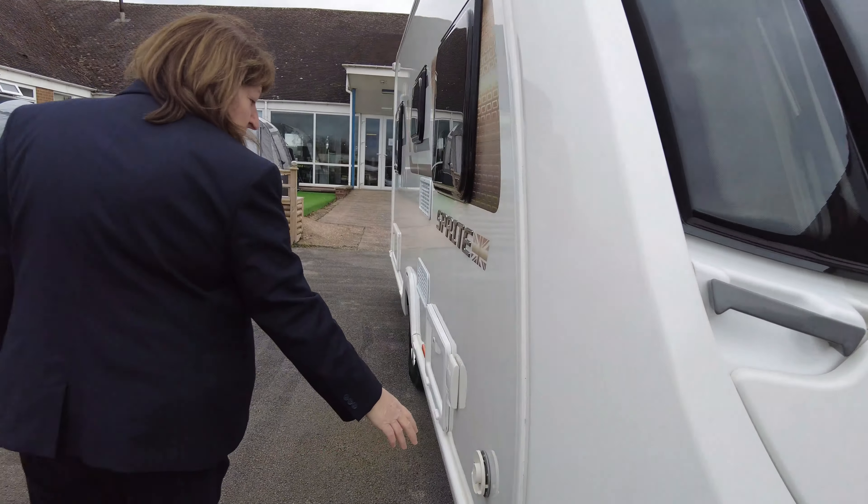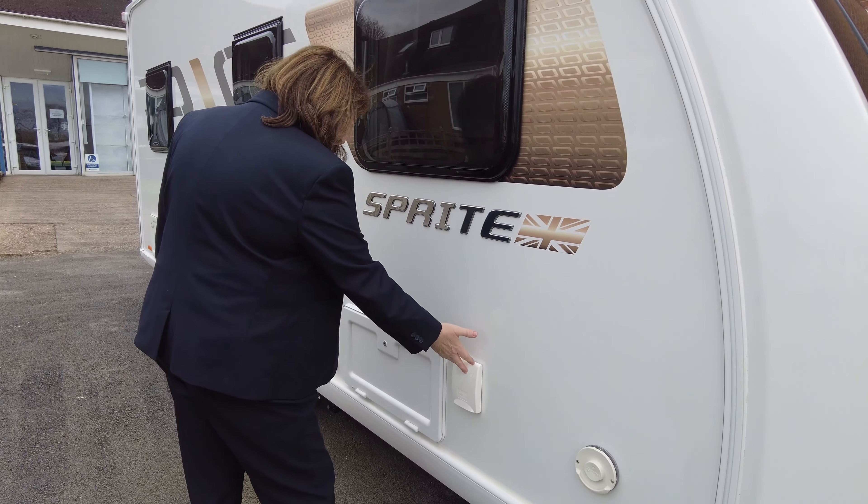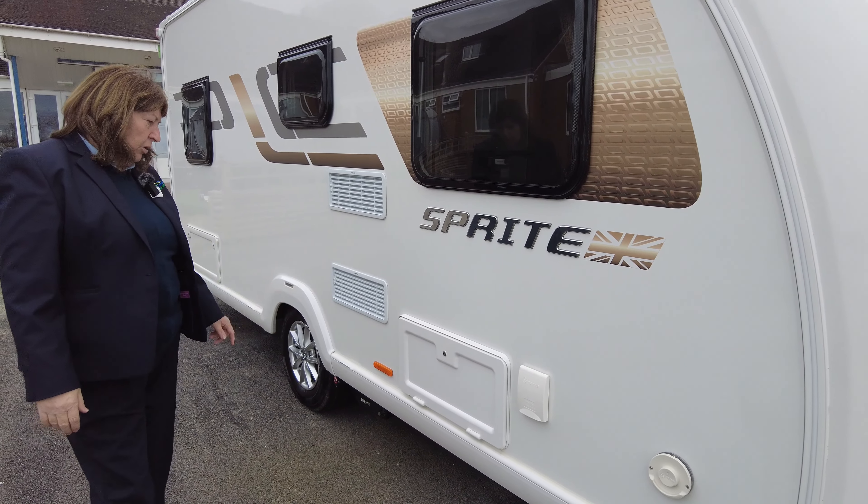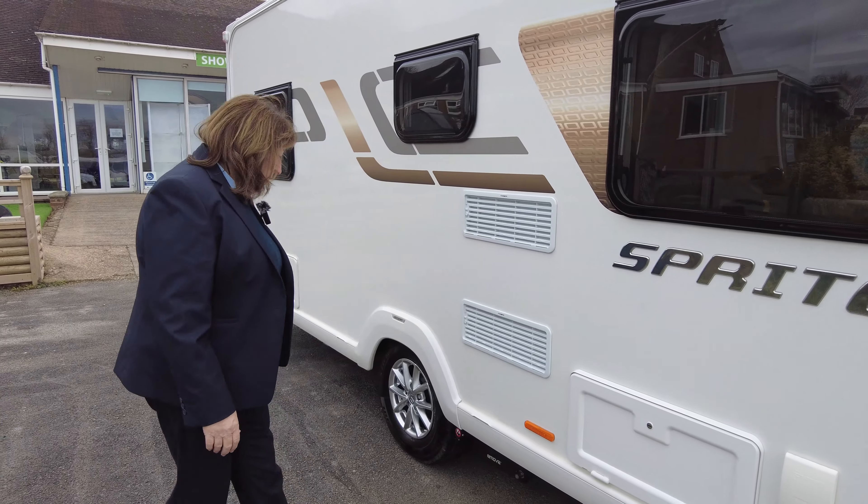We've got Truma gas and electric heating, so that's the vent for that, and your water fill is here. This is your battery box and your electric hook-up in that cupboard there, and your fridge vents.